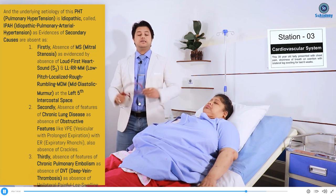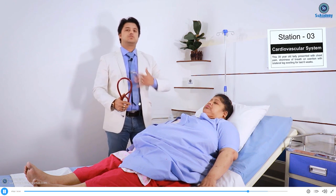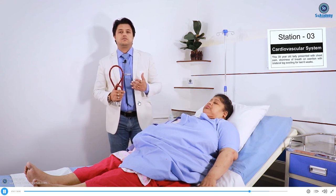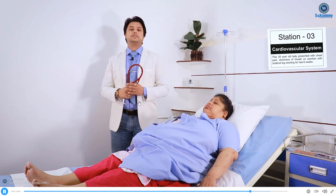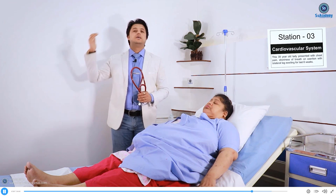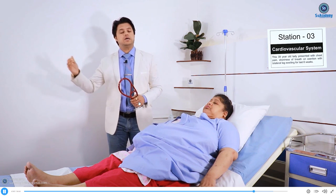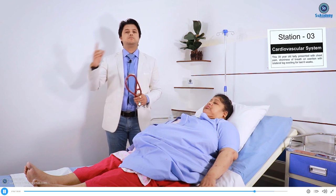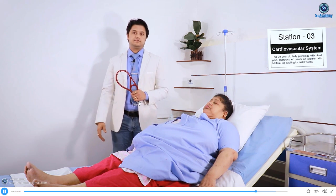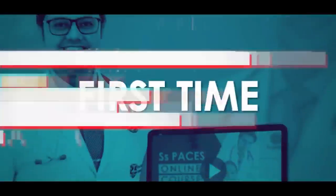We can say idiopathic pulmonary artery hypertension is the likely diagnosis. This 39-year-old lady presented with chest pain, shortness of breath, and bilateral leg swelling on exertion. On examination: right heart failure evidenced by raised JVP and leg edema, and pulmonary hypertension evidenced by loud P2 and left parasternal heave without tricuspid regurgitation — without evidence of mitral stenosis, chronic lung disease, or chronic pulmonary embolism. The critical diagnosis is idiopathic pulmonary artery hypertension.